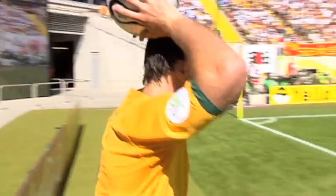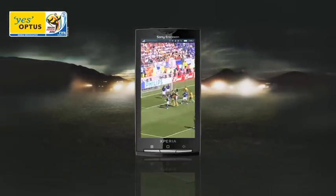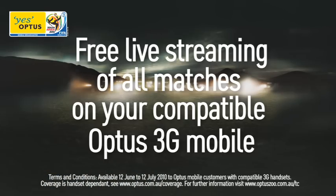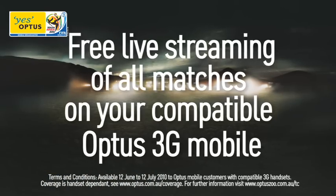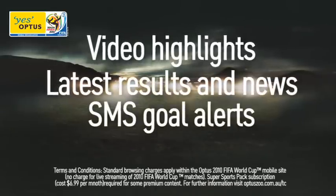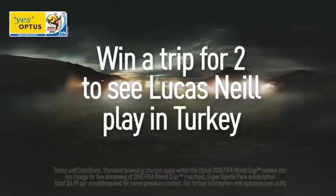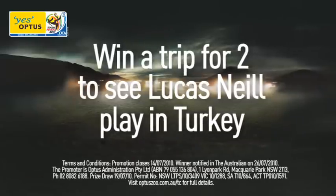The FIFA World Cup is the world's biggest sporting event and with your compatible Optus 3G mobile you can catch all the action, including free live streaming of all 64 matches, plus video highlights, latest results and news, SMS goal alerts and much more when you purchase the Super Sports Pack. You can even win a trip for two to watch Australian team captain Lucas Neal play in Turkey.